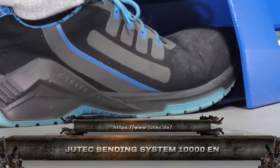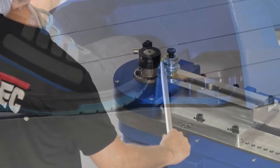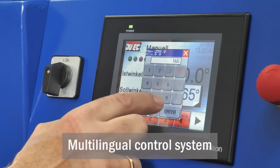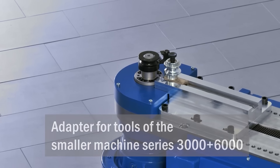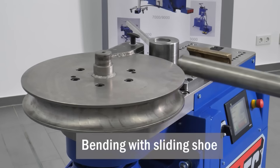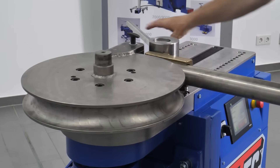The Jutec 10,000EN is not your average bender, it's a digital-age powerhouse. With advanced CNC control, it bends pipes, tubes, and profiles up to 100mm with laser-guided precision. Whether it's stainless, aluminum, or black steel, this system handles it cleanly with no ovality or surface damage.